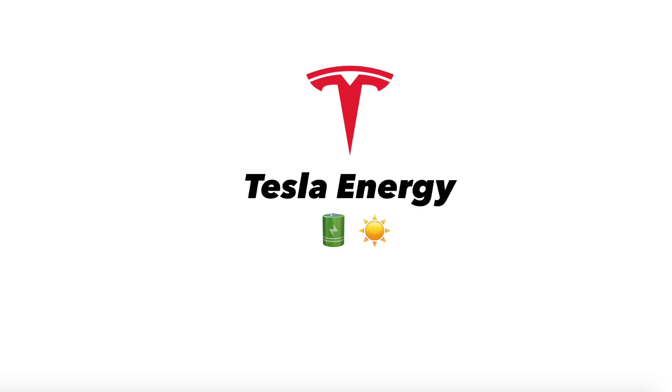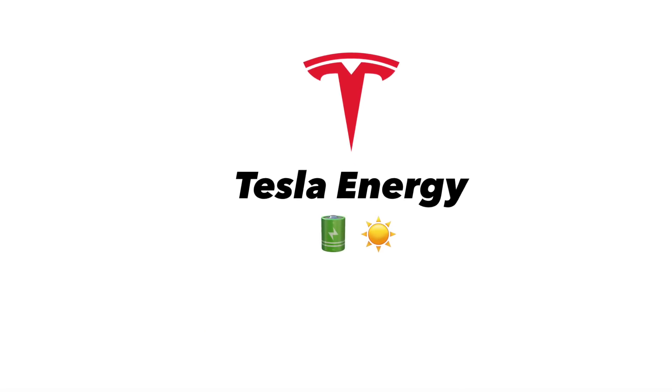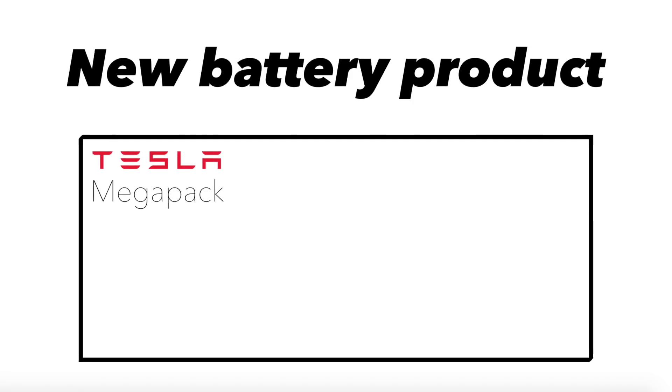What up, HyperChange? Welcome to another episode. Today, we're going to talk about Tesla Energy and specifically its newest product, the Megapack.